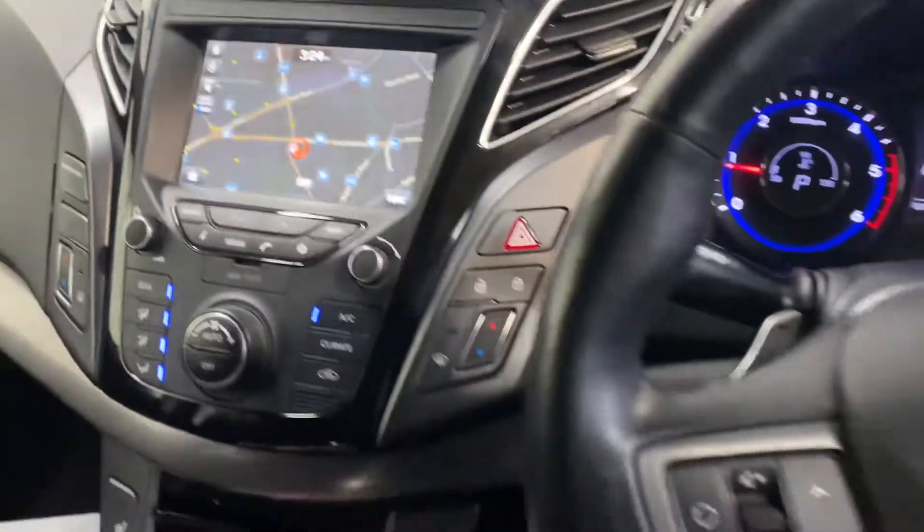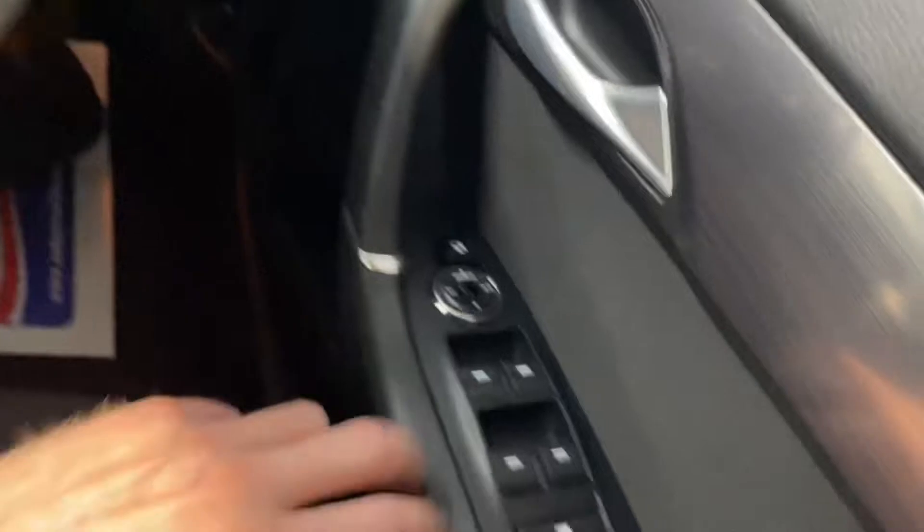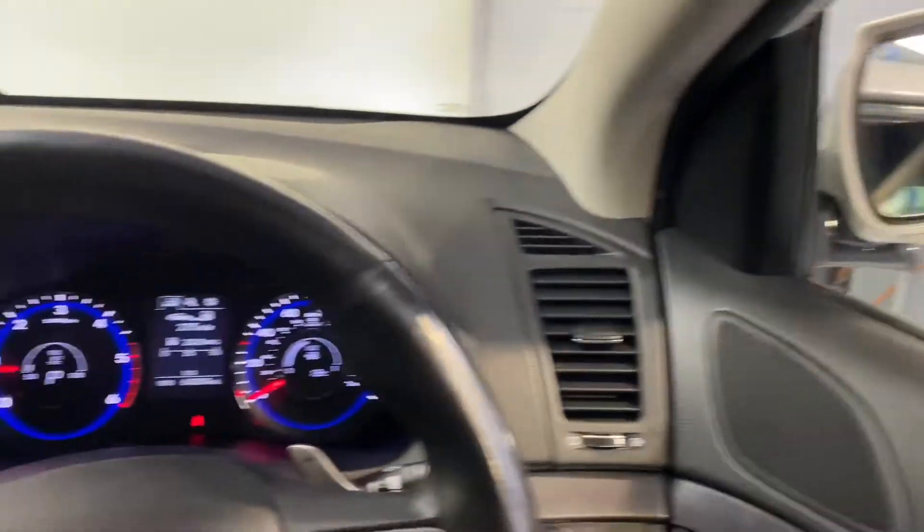Moving over to the leather steering wheel, you have Bluetooth, cruise control, and paddle shift gears for manual changes. There's front and rear electric windows and electric adjustable and retractable wing mirrors — all of this coming as standard.